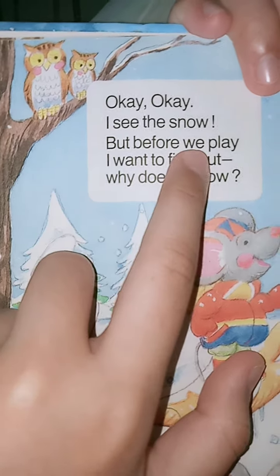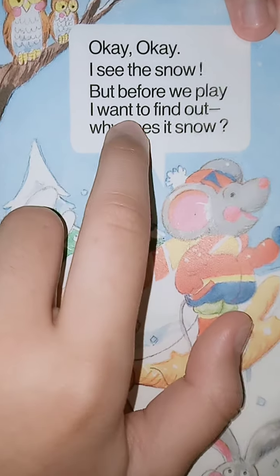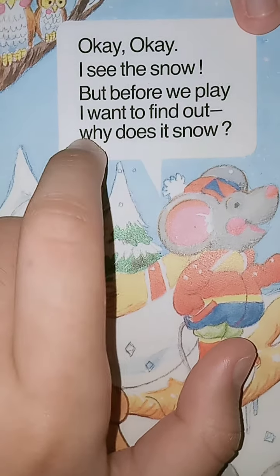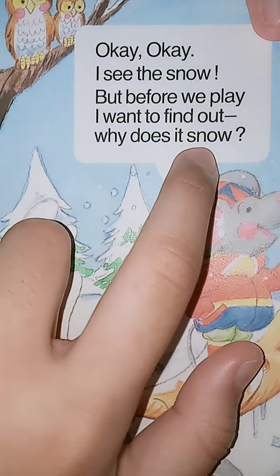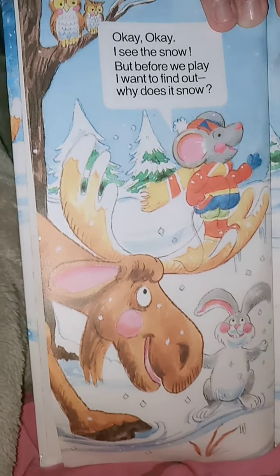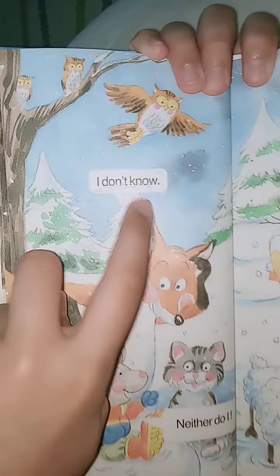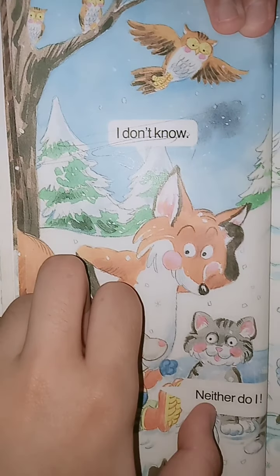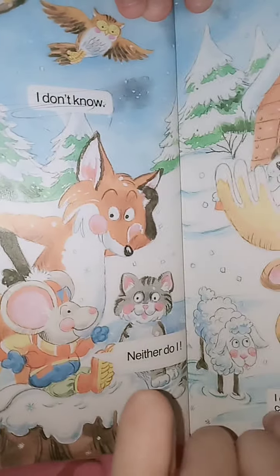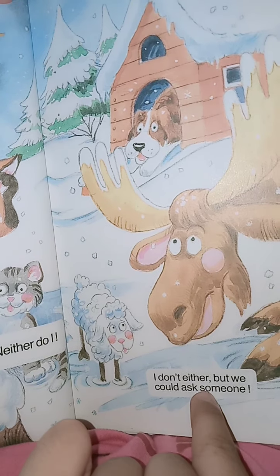I see the snow! But before we play, I want to find out why does it snow? I don't know! Neither do I! I don't either! But we could ask someone!